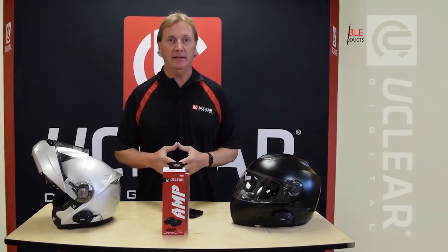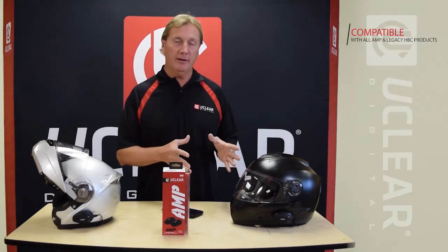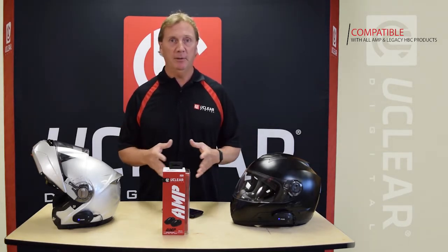Hi, this is Rem with UClear. Today I'm here to talk about our new AMP line for 2016. The first thing I'd like to tell everybody about our new AMP product line is that it's all compatible with our former HBC line of products. So you've got great interoperability between the old products we've had for the last two or three years and the new products we have going forward, so you have good investment protection.